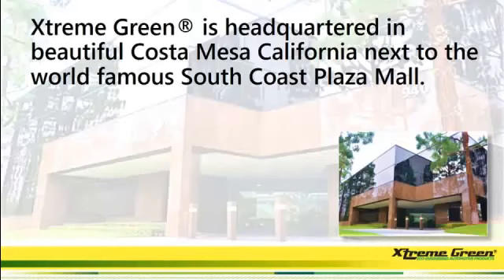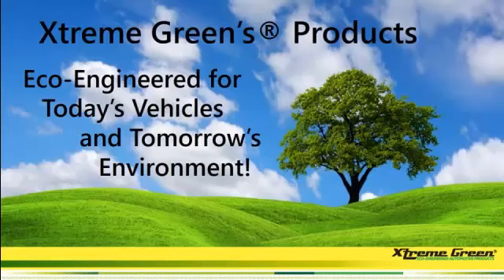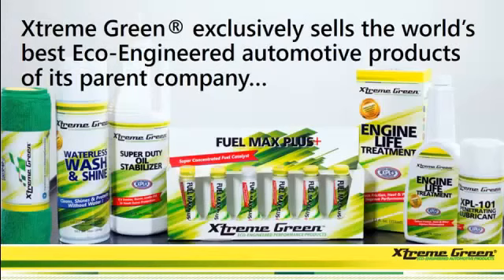Extreme Green is headquartered in beautiful Costa Mesa, California, next to the world-famous South Coast Plaza Mall. Extreme Green's products are eco-engineered for today's vehicles and tomorrow's environment. Here's a look at some of our Extreme Green products.